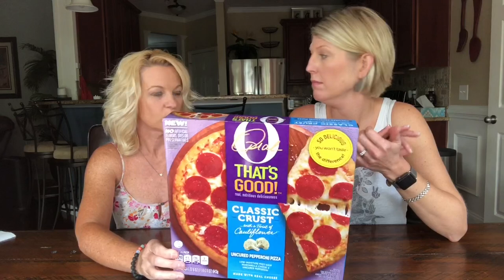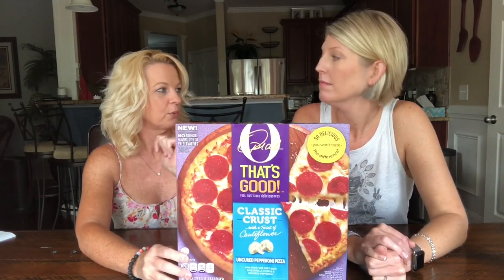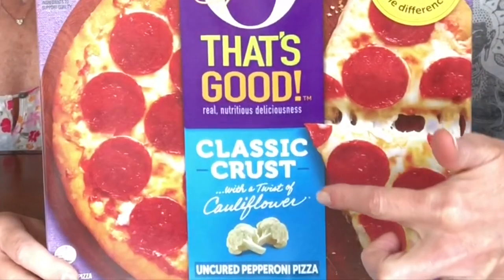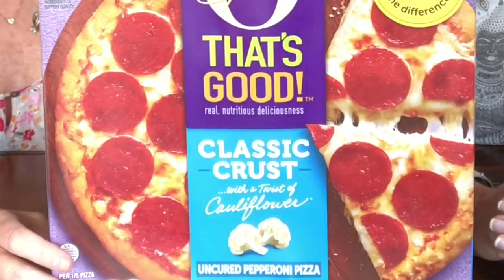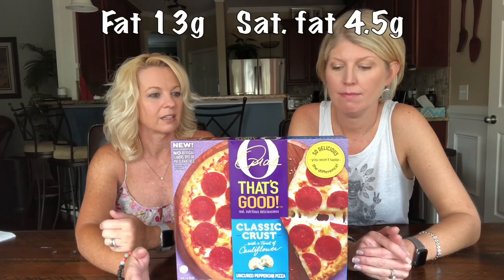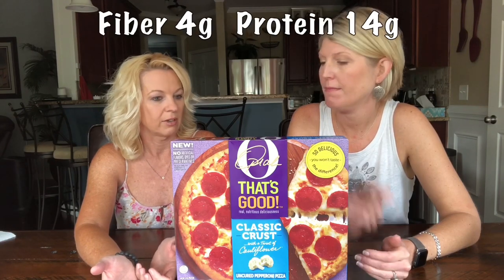I've seen this in the stores and I've been looking at it. Cauliflower is all the rage - cauliflower crust - and this is made with cauliflower, a third of it. Because this is what I was always wondering: I've looked at other cauliflower pizzas but it seems like the carb count is still really high. I'm like, I don't think there's that many carbs in cauliflower.